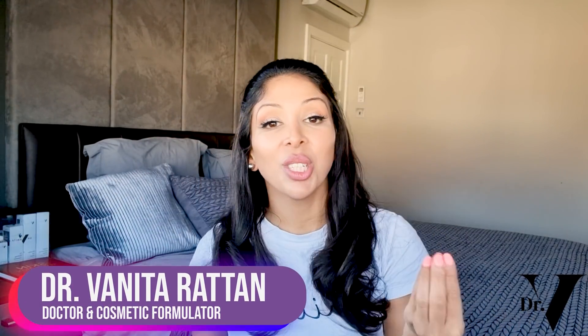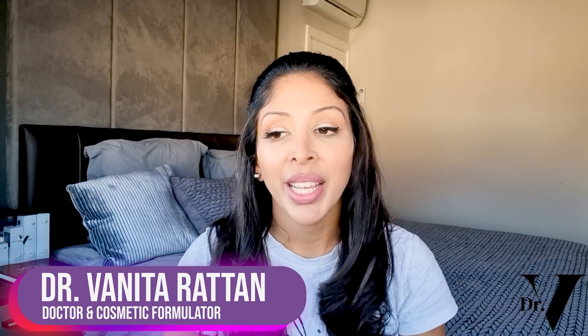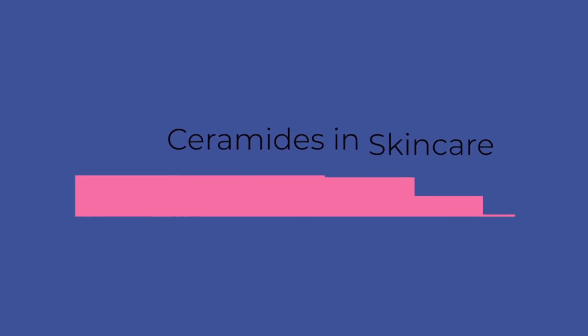Hello, I'm Dr. Benita Rattan. I'm a doctor but also a cosmetic formulator specifically for skin of colour. Today's video is about ceramides in skincare — is it a fad or is it fact? What percentage we should be using, what's the do, the benefits, the side effects, mistakes that get made with ceramides, and then all the Dr. V approved products.